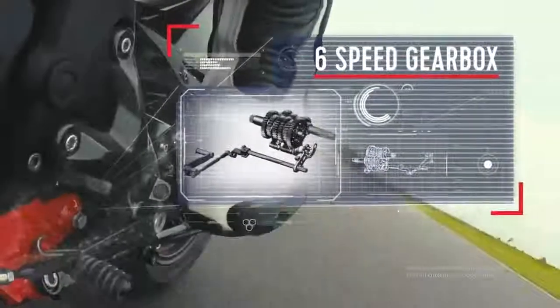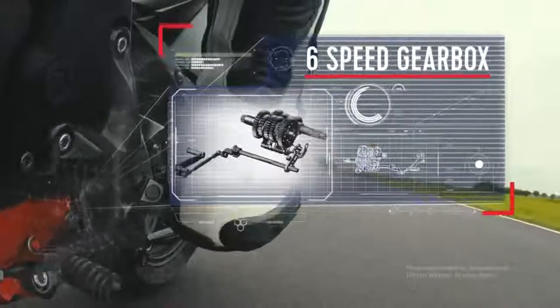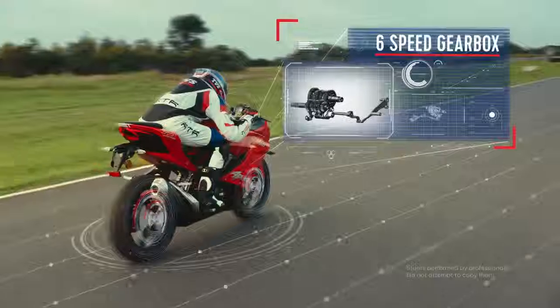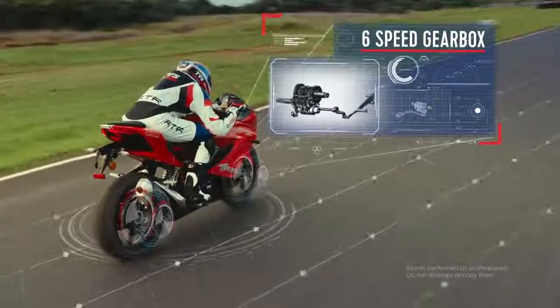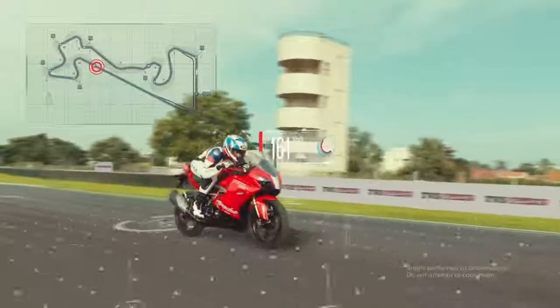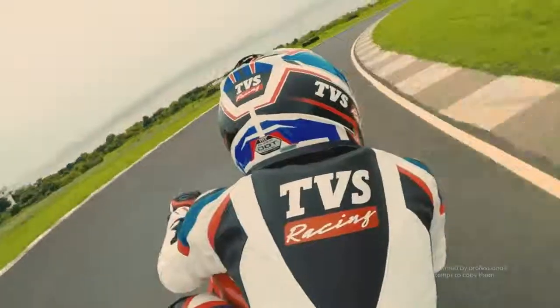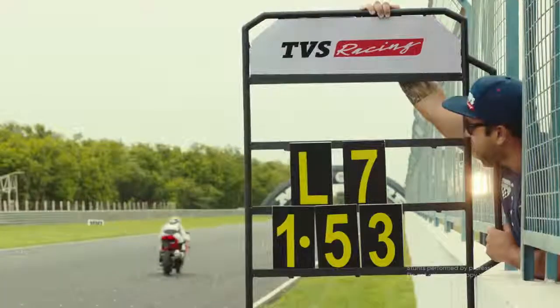The six-speed gearbox features negative back rack gears to prevent false neutrals. The eight-plate clutch with torsional dampening and push rod arrangement offers instinctive feedback for precision launches.